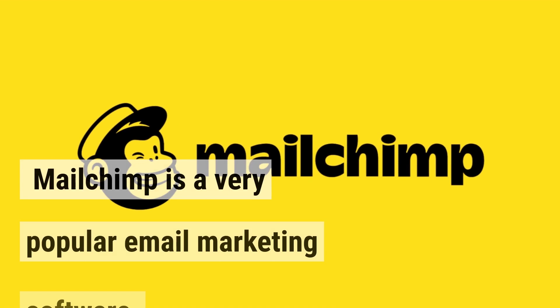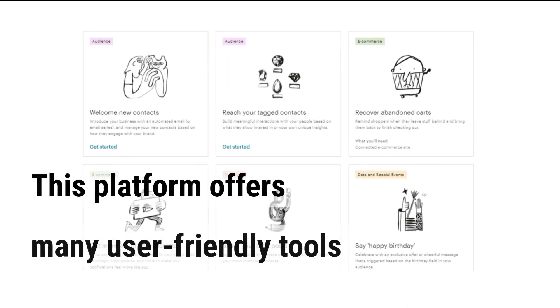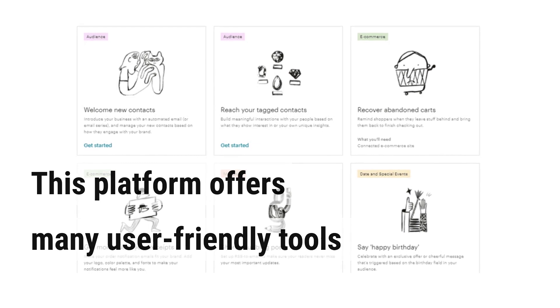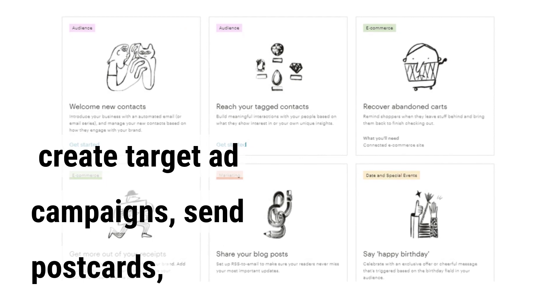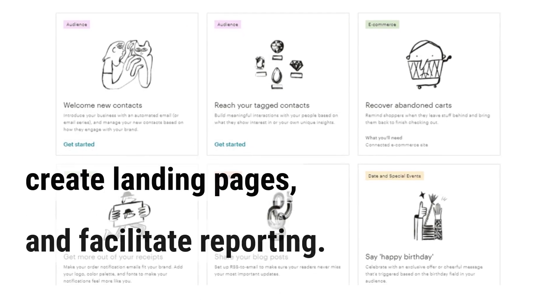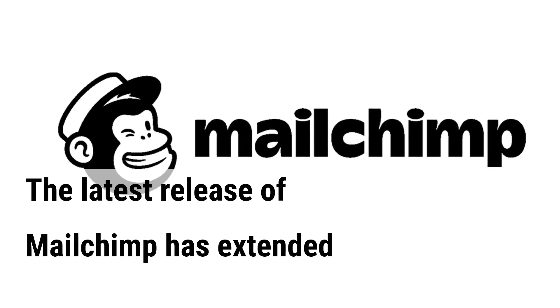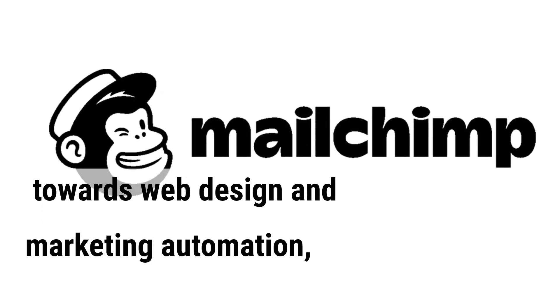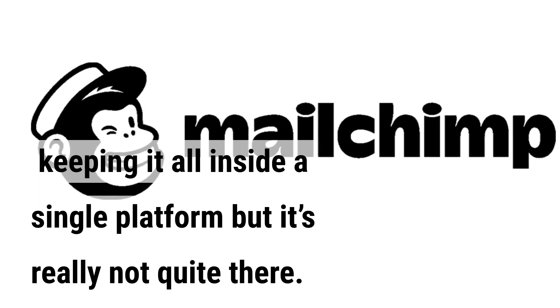MailChimp is a very popular email marketing software. This platform offers many user-friendly tools allowing you to send automated marketing emails, create targeted ad campaigns, send postcards, create landing pages, and facilitate reporting. The latest release of MailChimp has extended towards web design and marketing automation, keeping it all inside a single platform, but it's really not quite there yet.